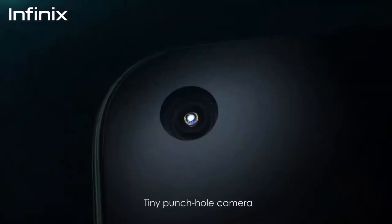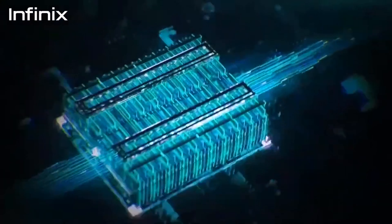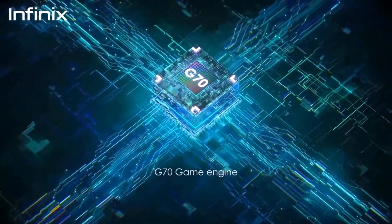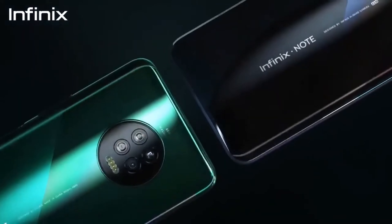The Infinix Note 7 has a massive 6.95-inch HD+ IPS LCD display with a 20.5:9 aspect ratio. It is powered by the MediaTek Helio G70, which is an octa-core processor based on 12nm architecture. It has a Mali G52 GPU.